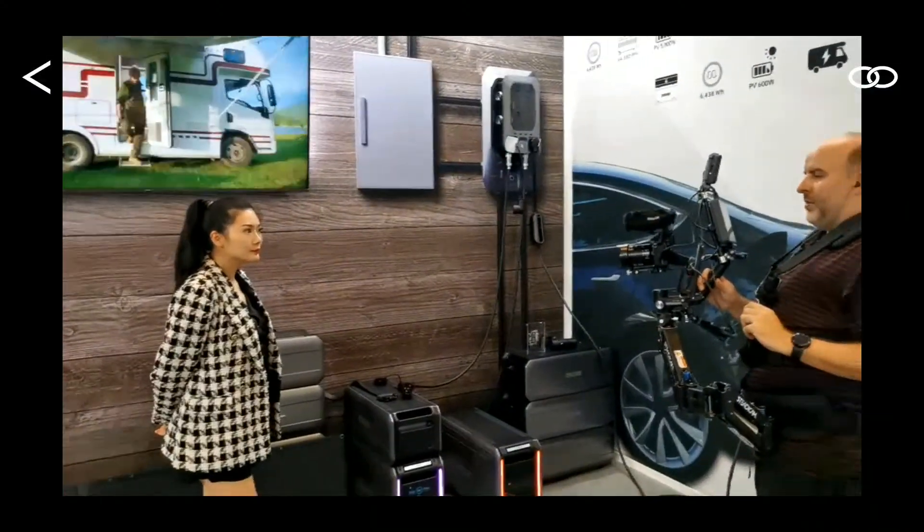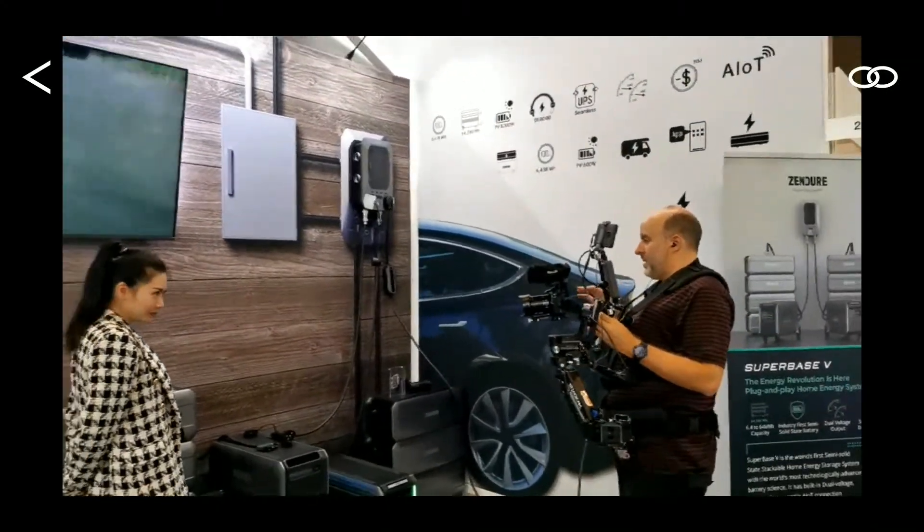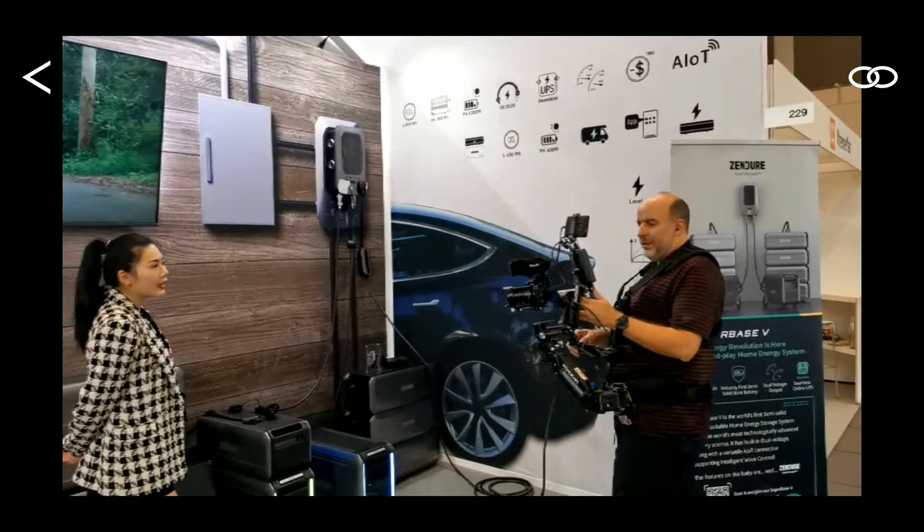Are there many competitors in China doing this, or are you very special? Well, I would say there's definitely a growing market — more and more players are entering. But we're actually very confident of what we're doing. Right now with most of the technologies, we're actually the industry leader. As I said, for the semi-solid-state battery — because in this industry that's what really matters, that's the heart of the device — we're actually the only one introducing the best, most advanced battery technology.